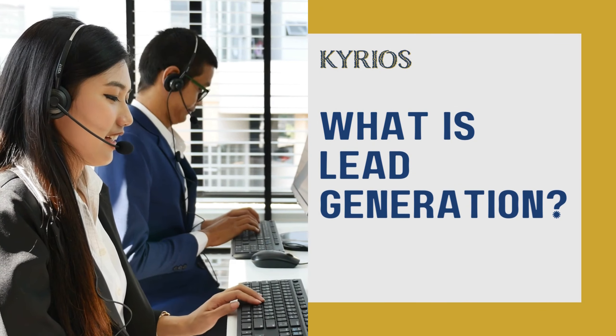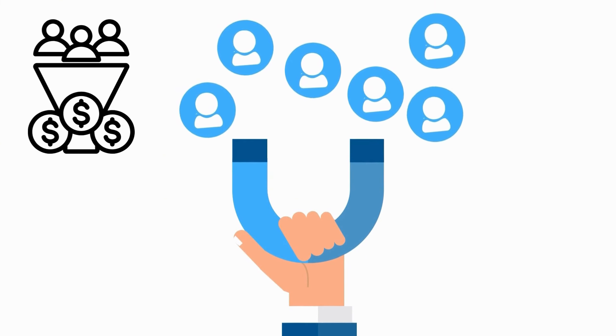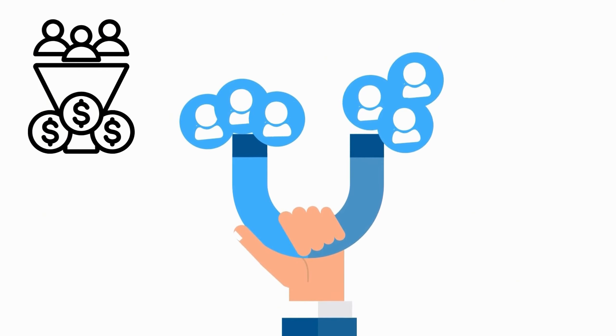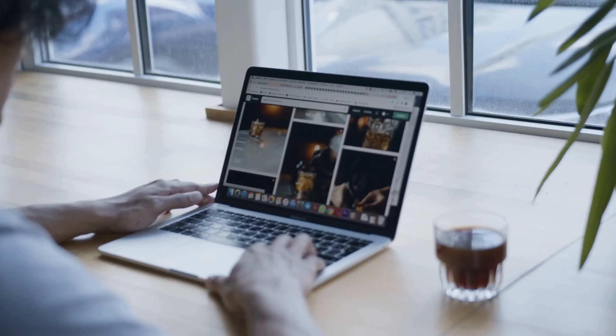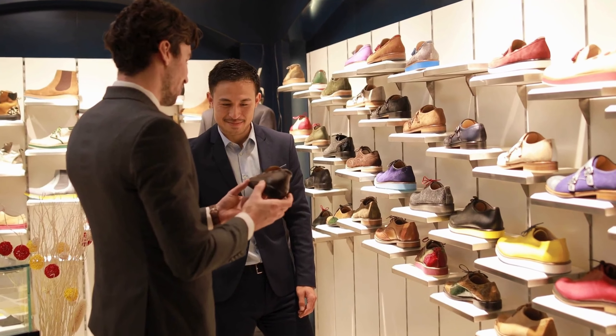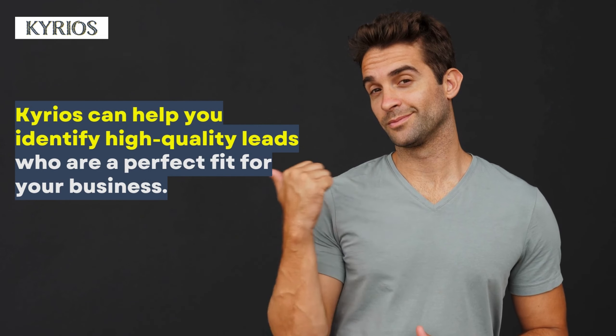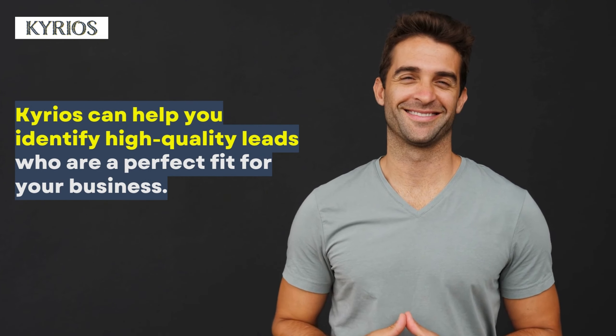What exactly is lead generation? Simply put, it's the process of attracting potential customers who show interest in your products or services. These potential customers are called leads, and they're the foundation for your sales pipeline. Not all leads are created equal — some are just browsing and gathering information, while others are ready to buy. That's why qualifying your leads is crucial. Kyrios can help you identify high-quality leads who are a perfect fit for your business.